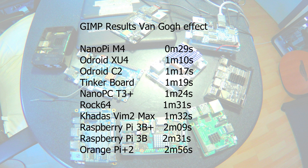Here are my GIMP results. I used a different effect than Explaining Computers, so I got different results. Different versions are installed in different distros, making it harder to compare. Also only one core is used, so it only shows the single core performance of the SBC. That is why the Nano PC T3 Plus does worse than the Nano Pi M4 — the Nano Pi M4 has 2 cores at 2 GHz, while the Nano PC T3 Plus only has 8 cores at 1.4 GHz.